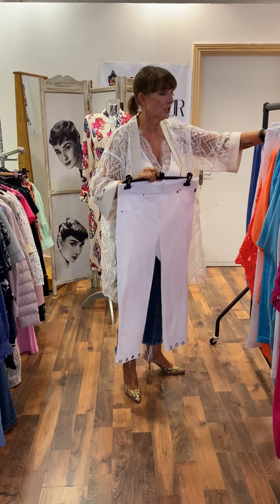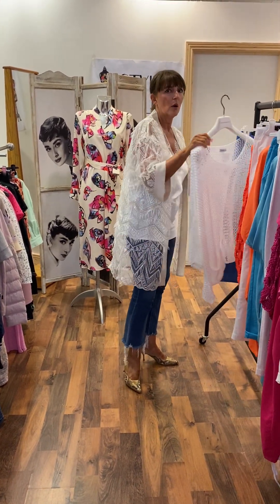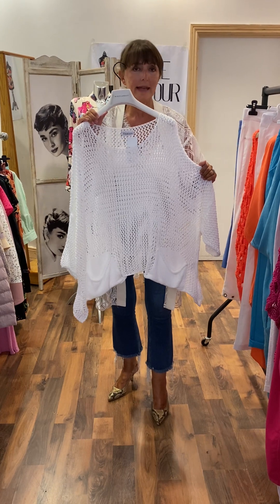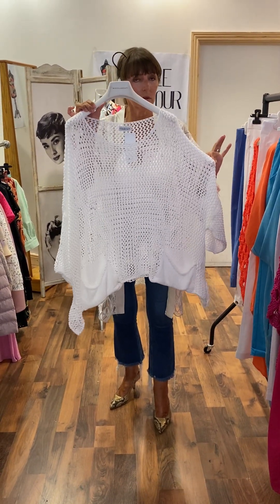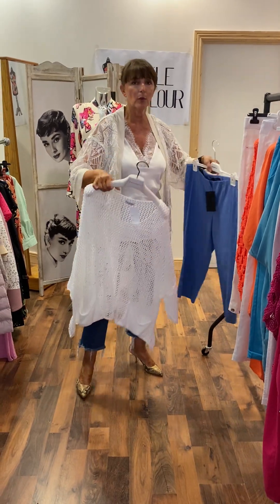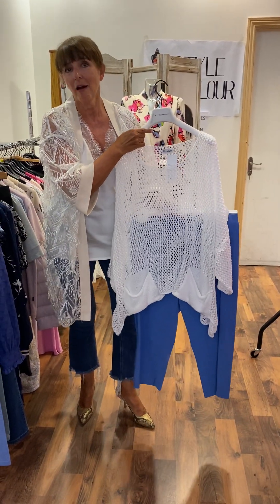I wanted to finish with another knit that is very popular here — slightly shorter, more dense, little pockets here at the side. This one is €59.95 less 20%. And again, you can see it's 100% cotton — wash is a dream. Free size, wear it over a dress or over a camisole. And this time I put it with a pair of sky blue trousers at €50.